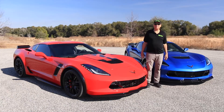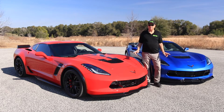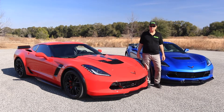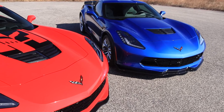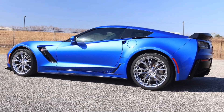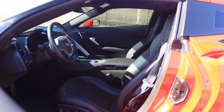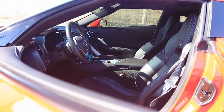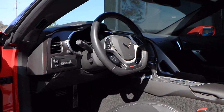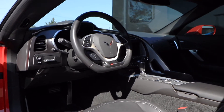Both of these awesome Z06s are one-owner cars. They both have less than 2,000 miles, and they both have the 2LZ package. Both have 8-speed automatic transmissions, carbon flash ground effects package, an awesome 10-speaker XM radio system, 8-inch touchscreen with Apple CarPlay, heads-up display, and front and rear cameras.